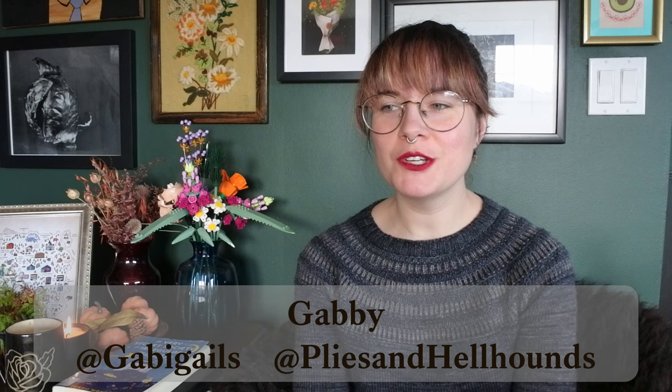Hello and welcome back to the Plies and Hellhounds channel — also known as Crafty Puppy Interrupted — coming to you from central Connecticut. I'm your human host Gabby, you can find me everywhere online as Gabby Gales, and you can find my hand-dyed yarn at Plies and Hellhounds and pliesandhellhounds.com. Welcome back to a project recap update for the end of November.